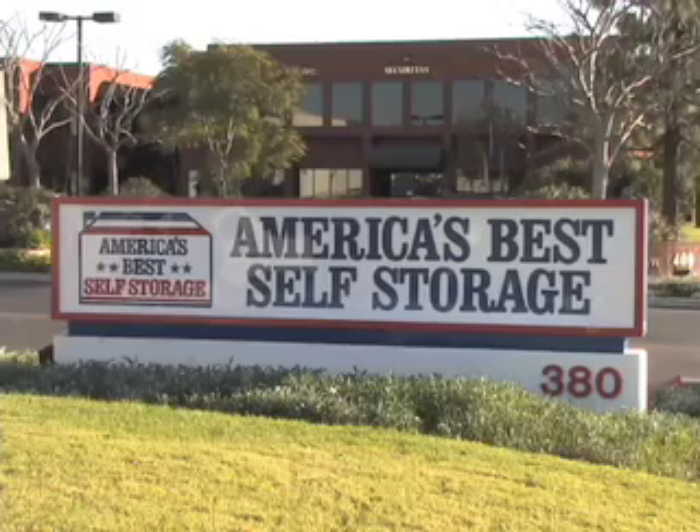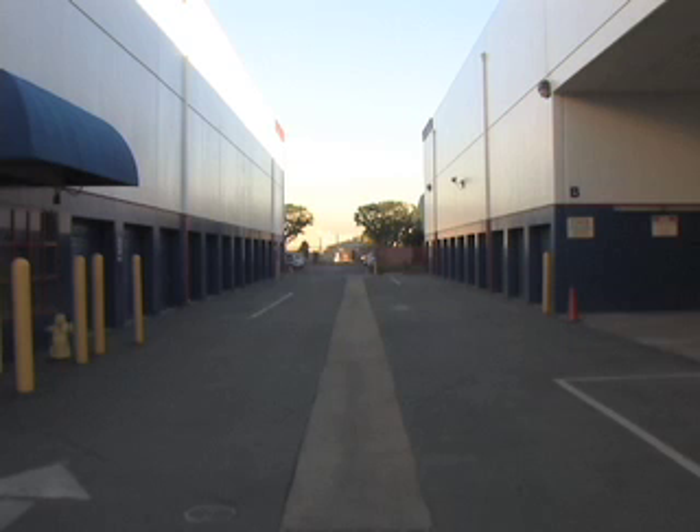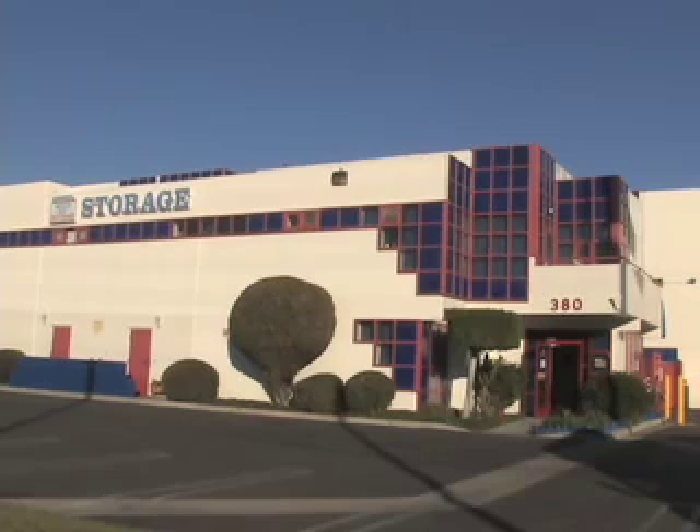Something that will strike you right off when you visit America's Best Self Storage in Torrance is just how clean the facility is, an important factor to consider when storing anything. Unlike other storage facilities, we have a full-time maintenance man on site.